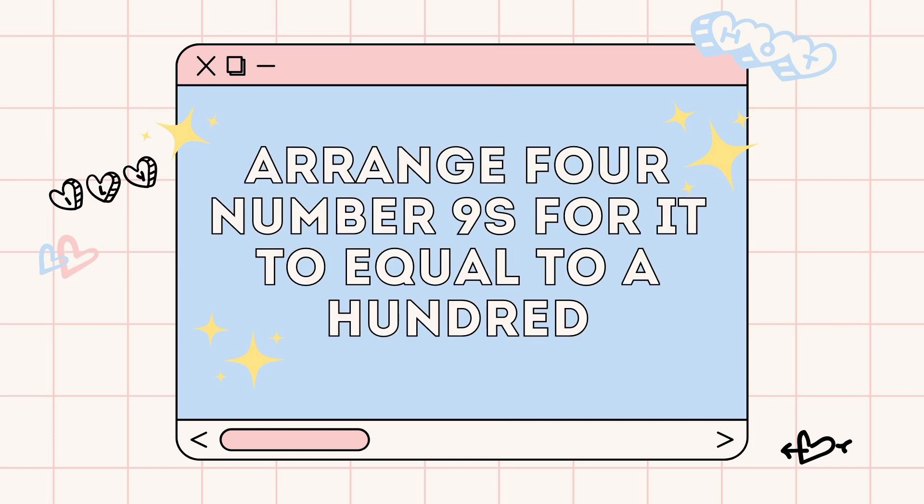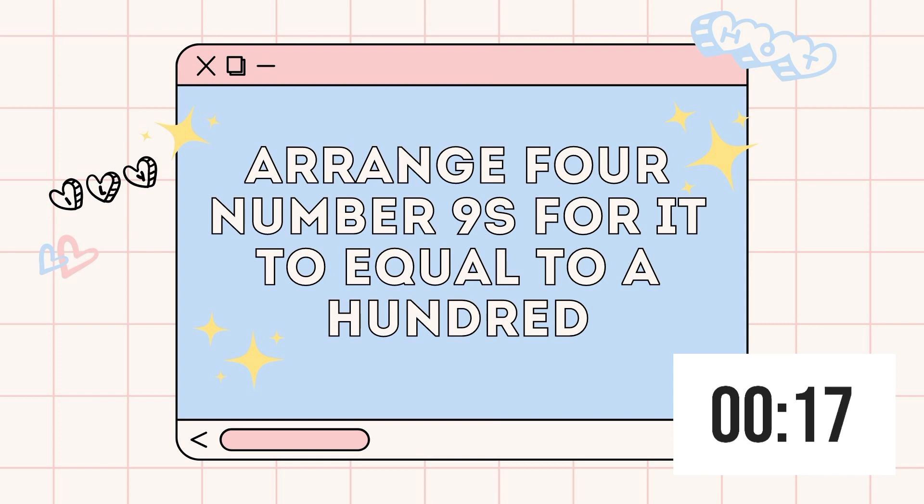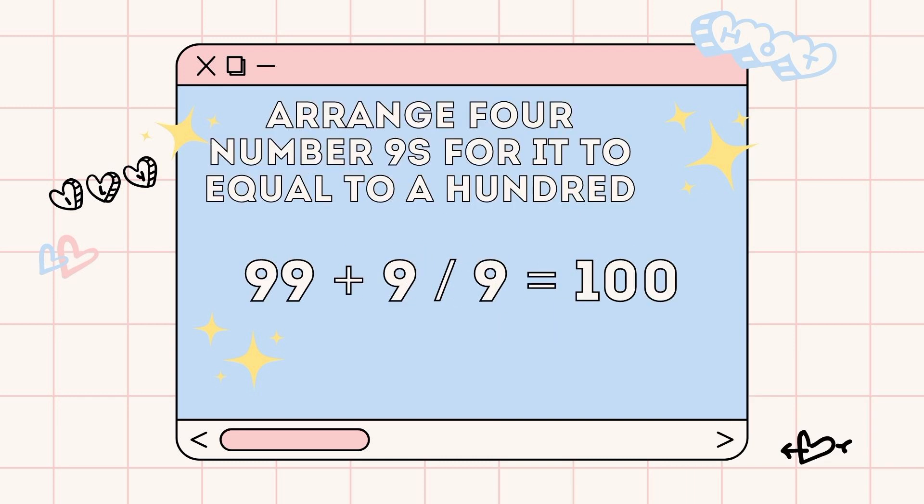The next puzzle is a little like one of the previous ones. Try to arrange four number nines for it to equal 100. Can you do this under 20 seconds? It is quite easy. The answer is 99 plus 9 divided by 9 equals 100.